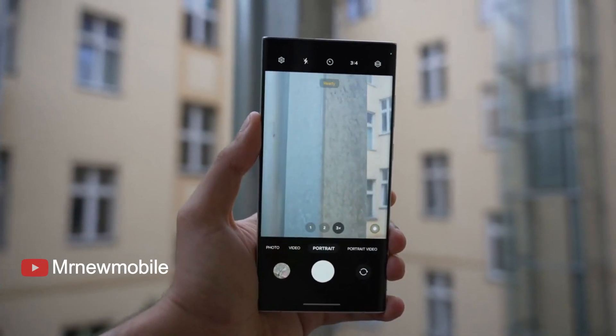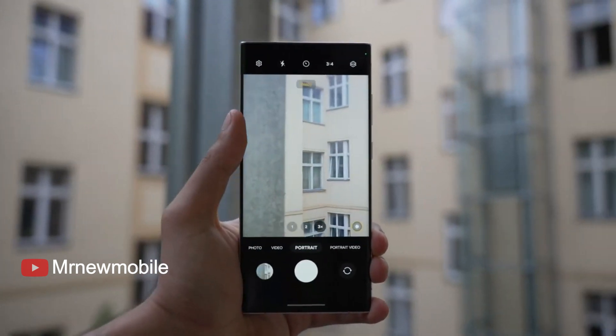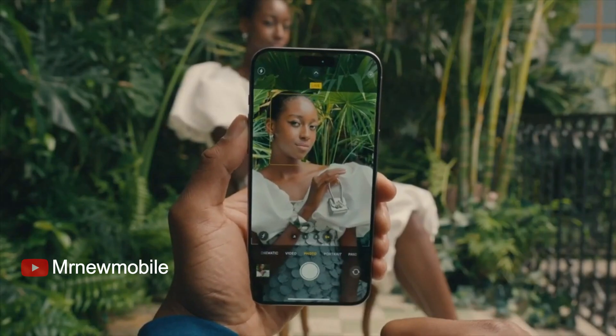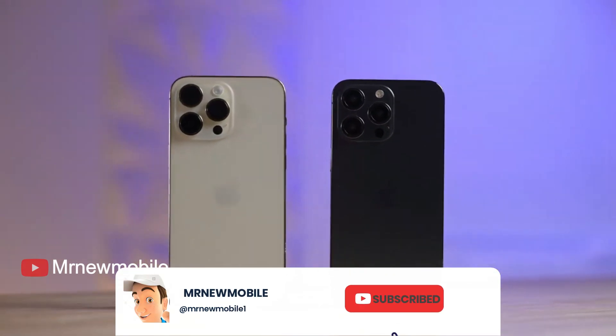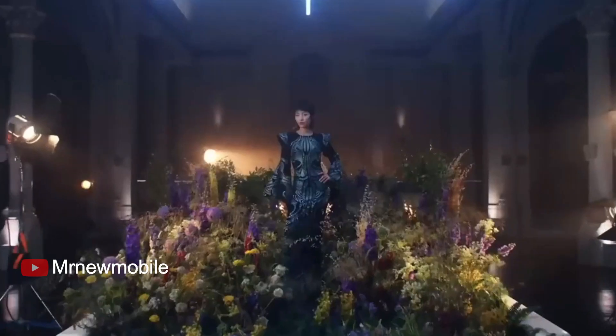The front-facing camera on the Galaxy S23 Ultra has actually been demoted to 12MP, down from 40MP on the S22 Ultra, but that hasn't deteriorated the image quality — in fact, it has improved in some situations. We don't know if the iPhone 15 Pro Max will feature a new FaceTime camera; chances are we will still get the 12MP one from the iPhone 14 Pro Max.